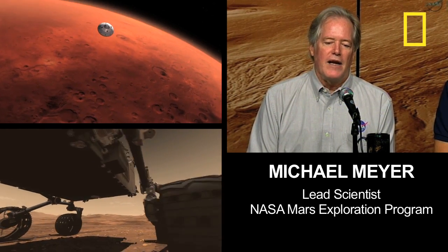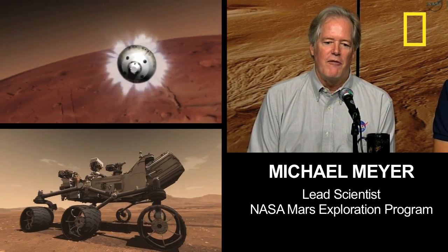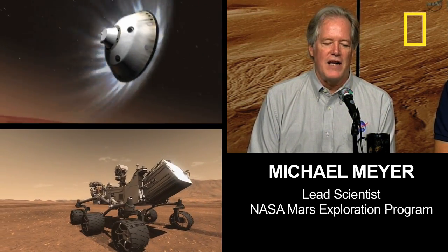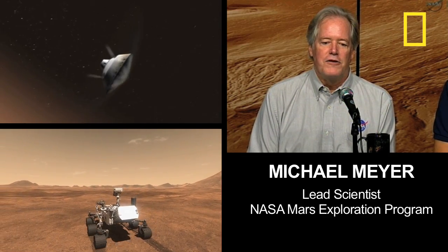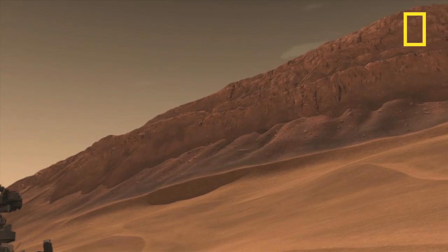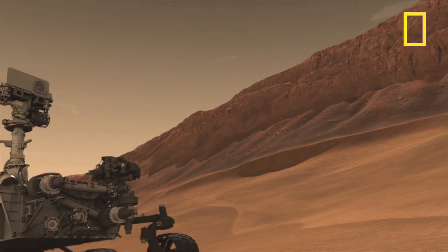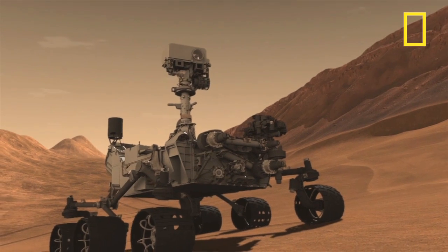And the one big implication would be, if in the second place in our solar system that we think life has a possibility, and it actually did start there, my conclusion would be that life is easy, it's a natural process, and that the universe is just littered with places that have life. And I think that would be a pretty spectacular finding.